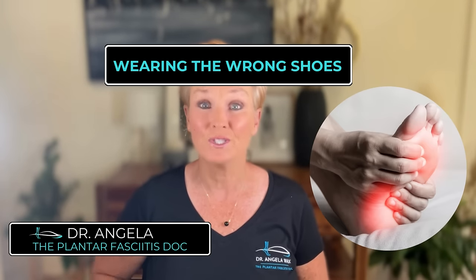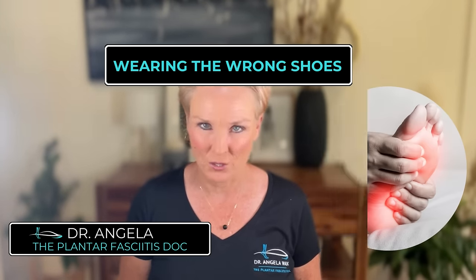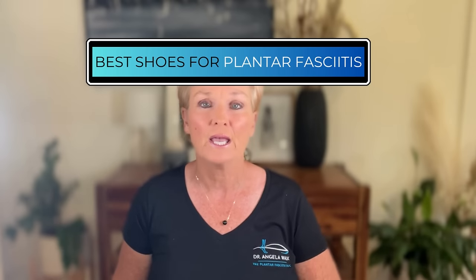Wearing the wrong type of shoes is the number one cause of plantar fasciitis. In fact, if you don't address your footwear, you will never resolve this condition. You might be thinking, I don't wear my high heels anymore, or I gave up those fancy dress shoes and my Converse. But that's not the type of footwear I'm referring to. I'm talking about the shoes that you might think are good for your feet, but are actually causing your plantar fasciitis. In this video, I will explain exactly what healthy footwear looks like and what shoe brands could be helping or hindering your problem.